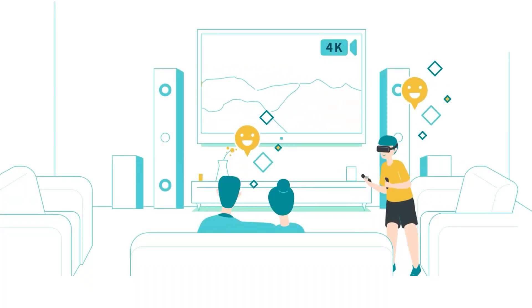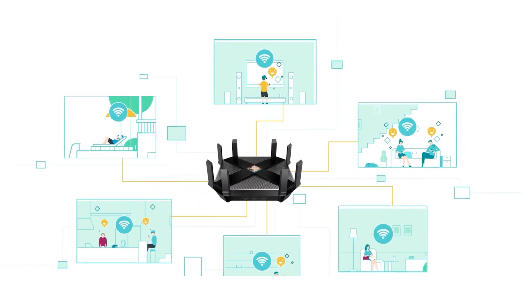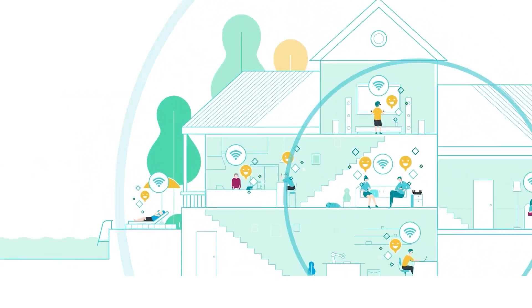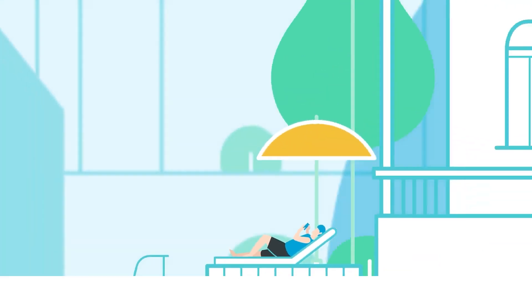Some stationary tech like your TV, gaming console, or PC can be connected to the internet via cable, especially if the router is physically nearby. Why would you do that? Because your wireless network will have less load — simple as that. So consider checking the amount of LAN ports before buying the router. Also check the WAN port speed — it's about the speed your ISP gives you, but almost any modern router supports at least 1Gbps. You might want to check that anyway, just in case.